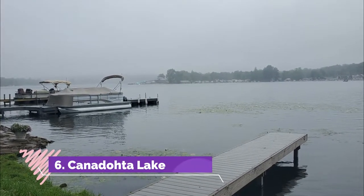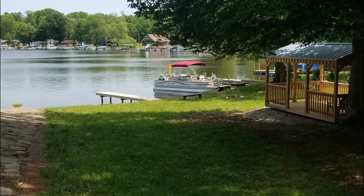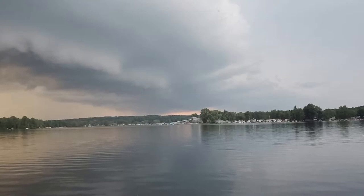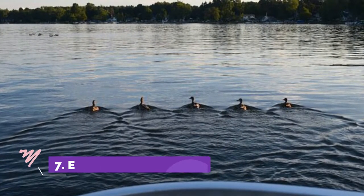Number six: Canadohta Lake. The second largest natural lake in Pennsylvania next to Conneaut Lake is the 168-acre Canadohta Lake, which is located in the northwestern part of the state in the town of the same name. Canadohta Lake is known as a family-friendly lake and a popular spot for summer vacations.